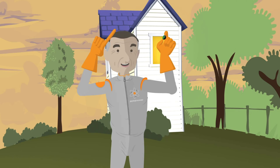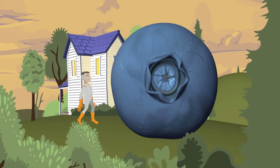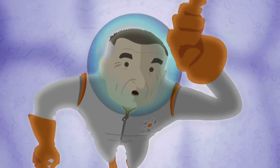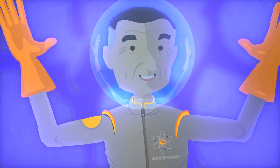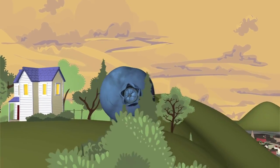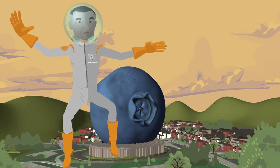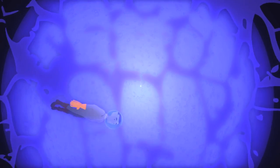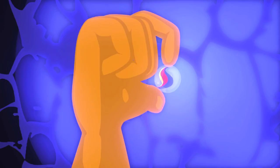Let's blow up the atom — the blueberry — to the size of a house. Imagine a ball as tall as a two-story house. Looking for the nucleus in the center, it would just barely be visible. To really get our minds around how big the nucleus is, we need to blow the blueberry up to the size of a football stadium. Imagine a ball the size of a football stadium, and right smack in the center you would find the nucleus — and you could see it. It would be the size of a small marble.